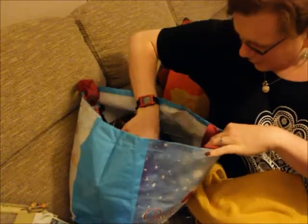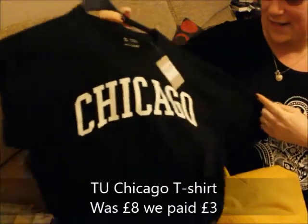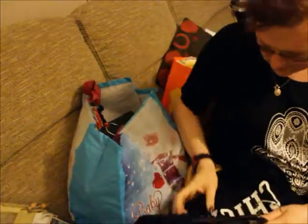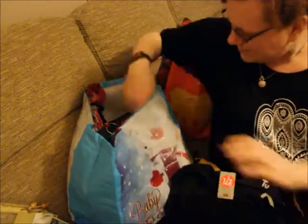We also bought Rufus a black Chicago t-shirt because he's losing weight and all his t-shirts are getting baggy. It's a longline fit — originally £8, with 25% off that was £3. Really good value.